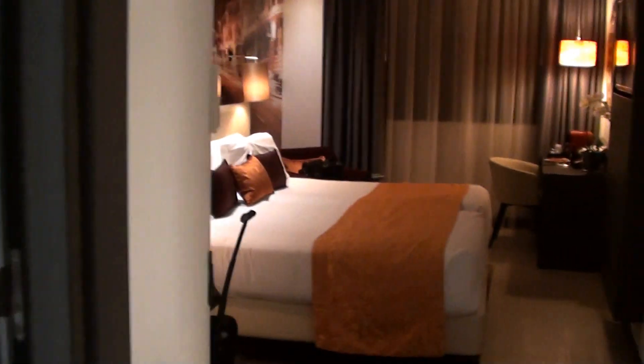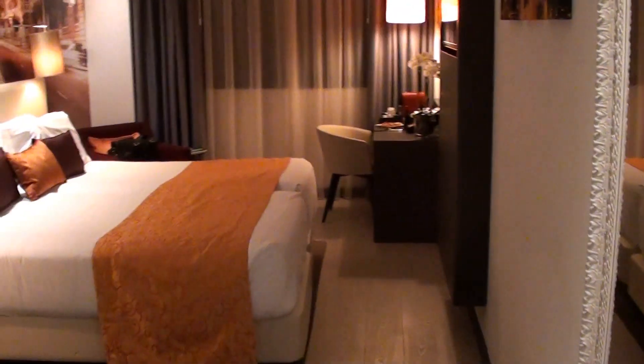Today I'm staying at the Indigo Madrid Gran Via, and this is executive room 1007.